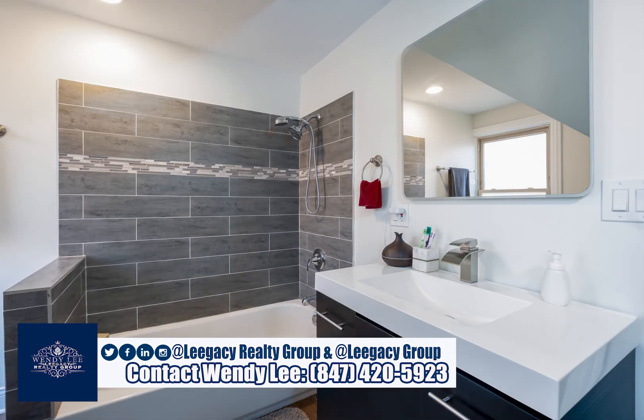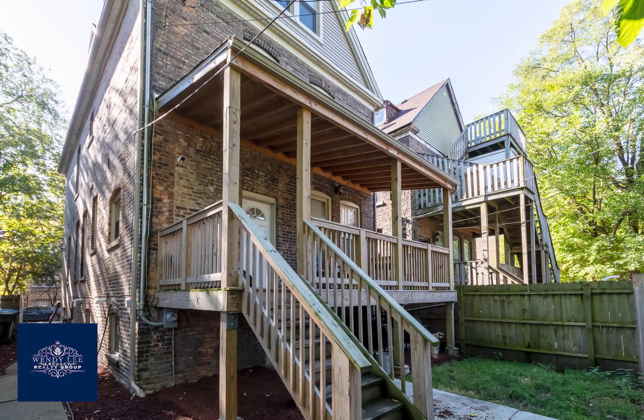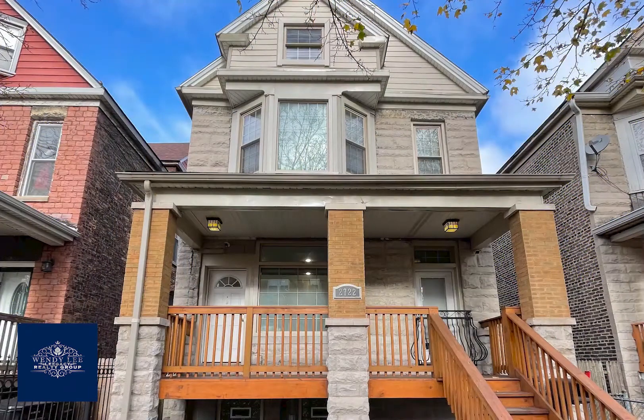Immediate access to the electric line Metra with accessibility to Lakeshore Drive, restaurants, and walking distance to the lake. You will simply fall in love with this home and the space and the convenience it offers. Come and claim your home.